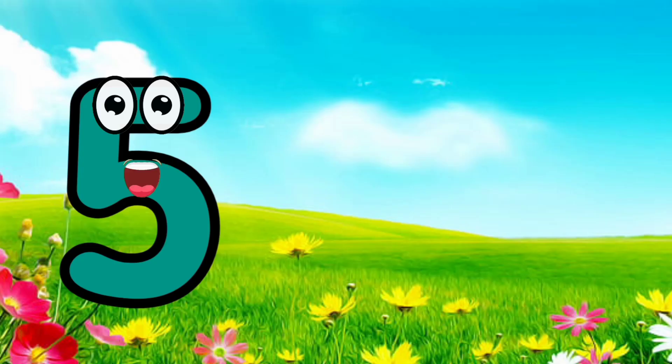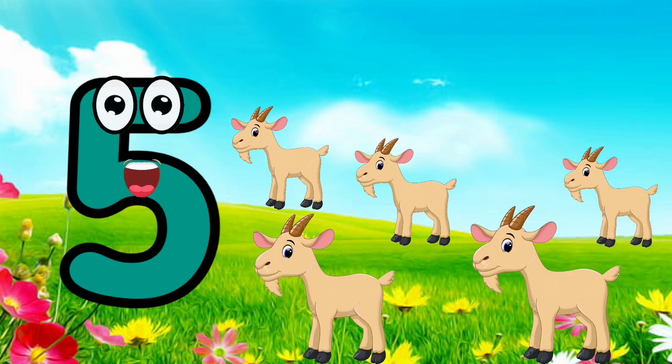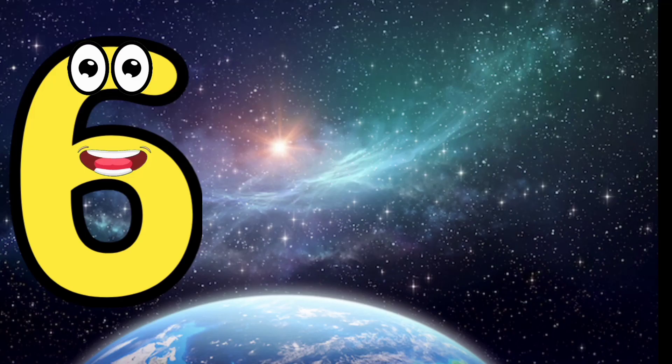I'm number five. Five. One, two, three, four, five. Five goats.